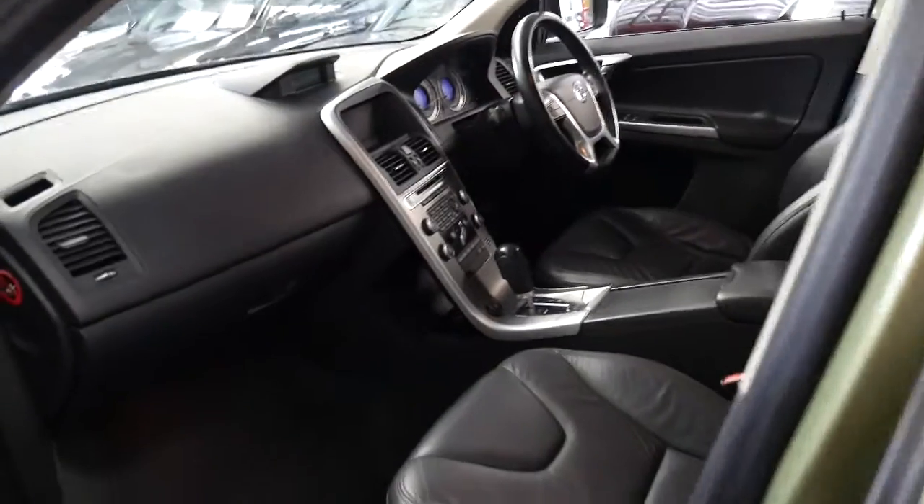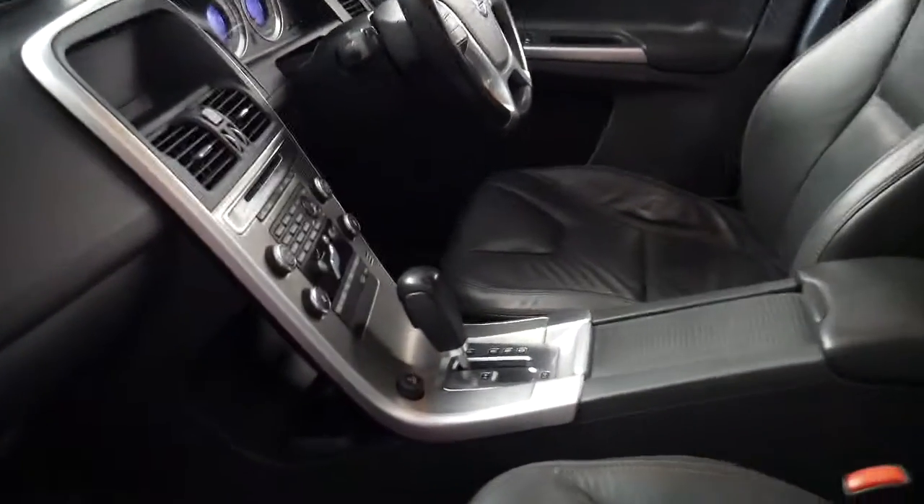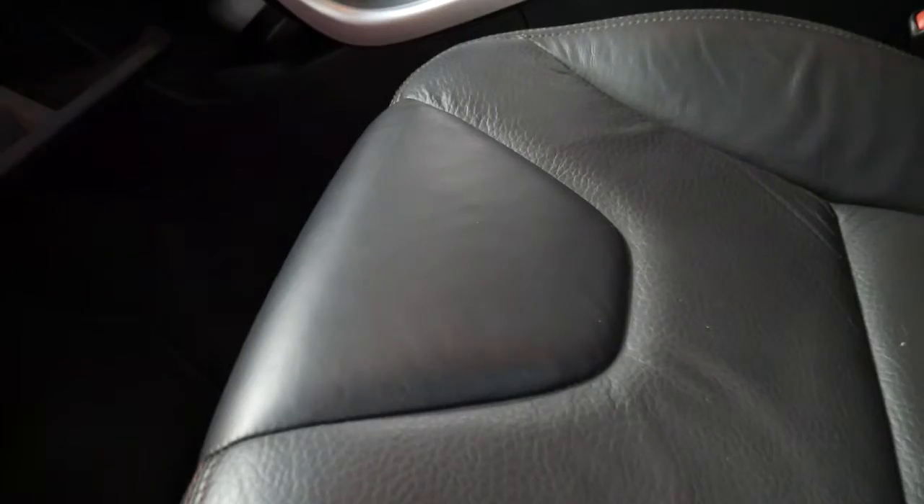It's got two remote keys and most importantly it has an incredible service history — thank you to the previous owner. It even has a folder with all the receipts for the services done.